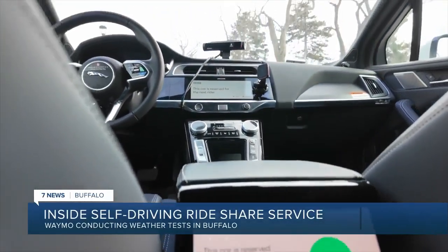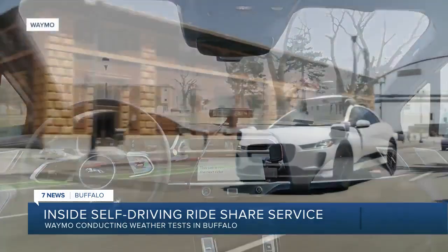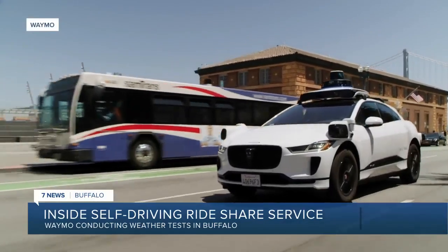People can download the Waymo app and hail a fully autonomous ride. The service is already operating in San Francisco and Phoenix.